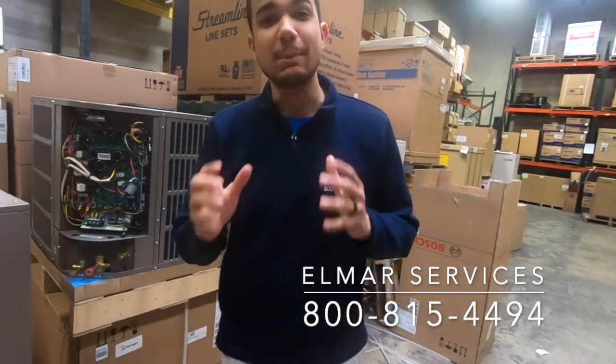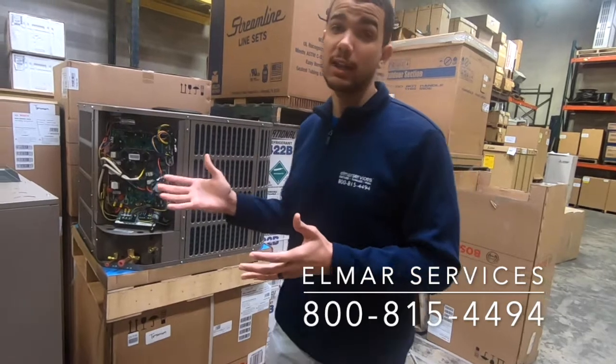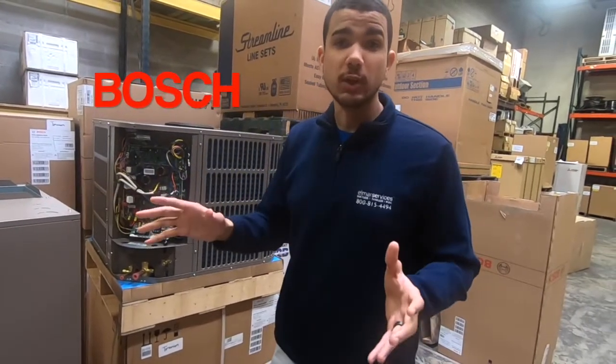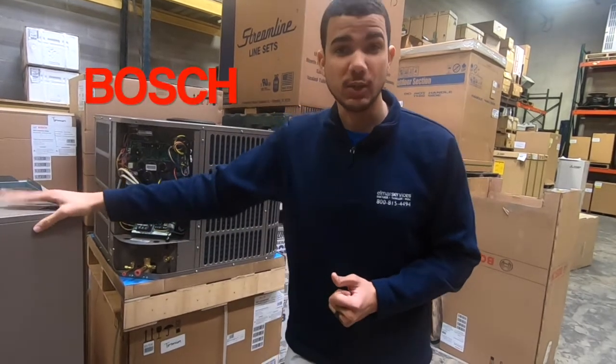It's Adam from Elmar Services and I'm happy to announce our new product line, Bosch. It's a German company that's well known throughout Europe and the United States, and they've finally made a product for U.S. homes.